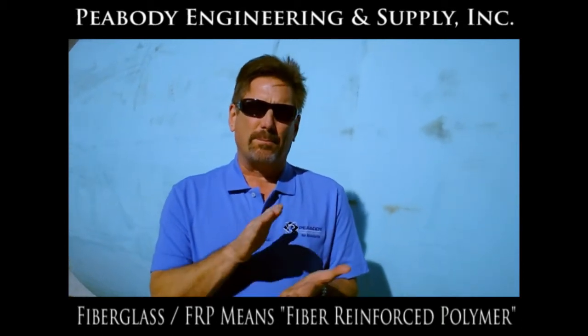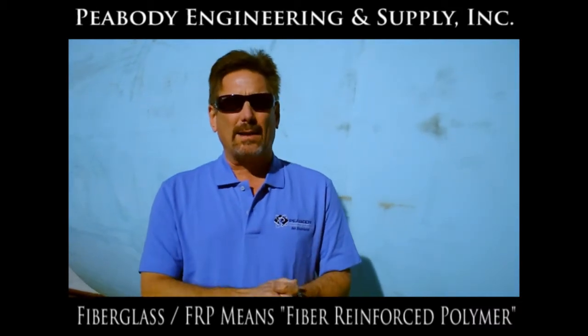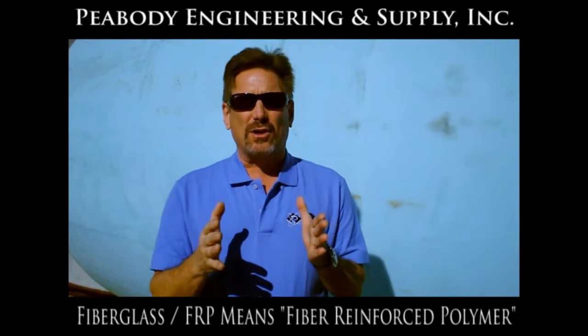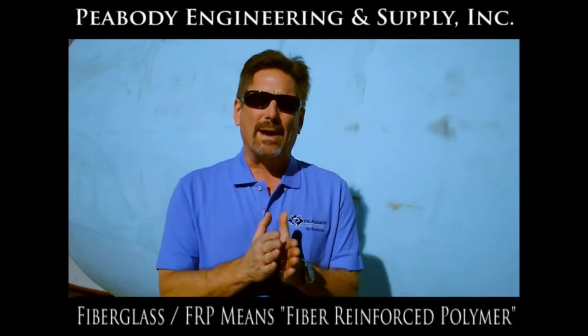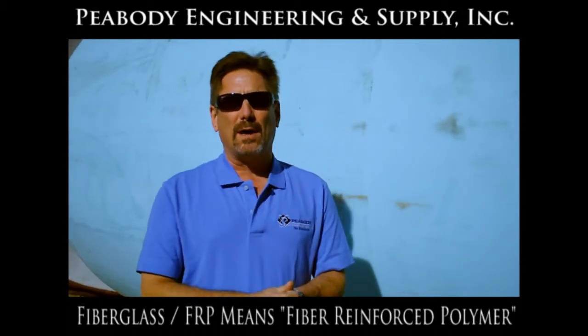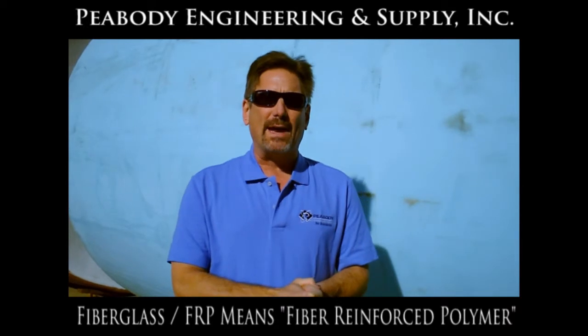The fiberglass cloth absorbs that polymer resin. You put a catalytic material in there, and there's a heat reaction that sets it thermally to make a hard finished product. This is what makes surfboards, Corvettes, boats — that kind of thing is made of fiberglass.